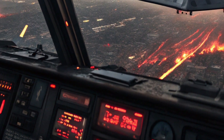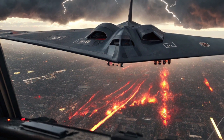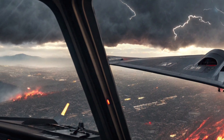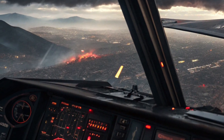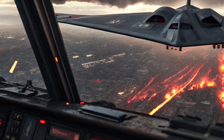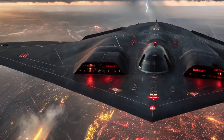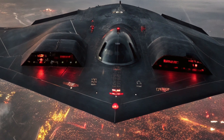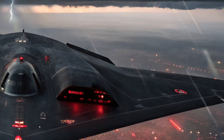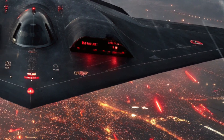The price of the 2026 B2 Spirit Stealth Bomber reflects its sophistication and advanced technology, with each unit costing approximately 2 billion US dollars. This figure includes the aircraft itself, onboard systems, and specialized maintenance and support equipment necessary for its operation. Despite the cost, the value the B2 Spirit provides in terms of deterrence, precision strike capability, and survivability makes it a vital asset in the arsenal of any modern air force.